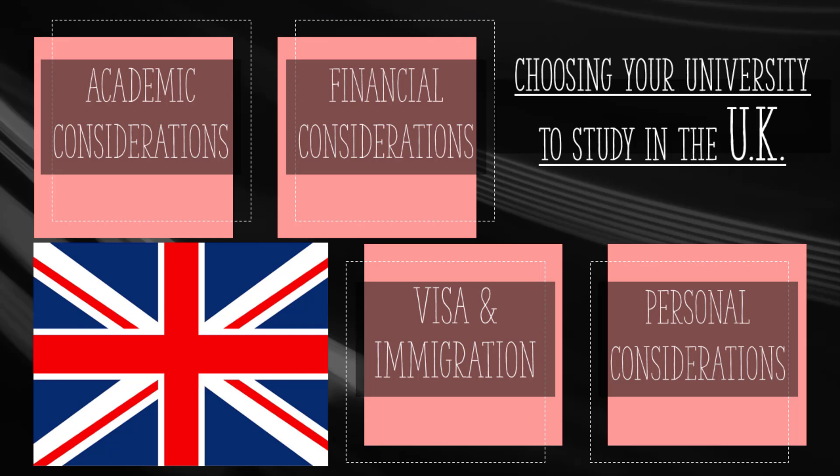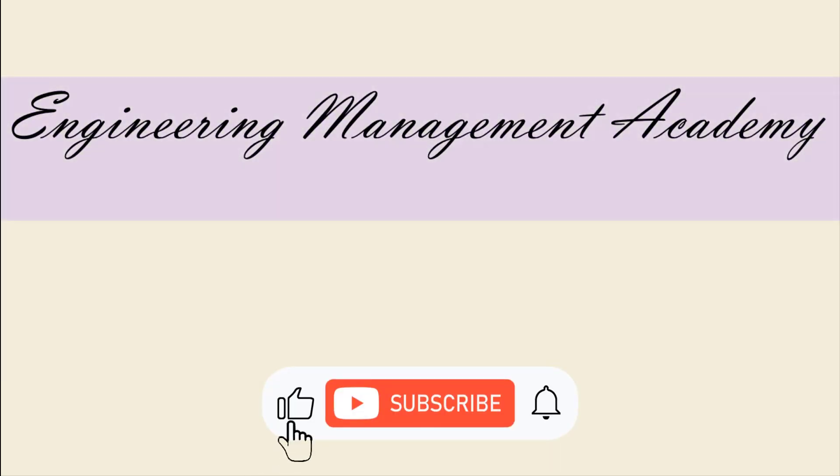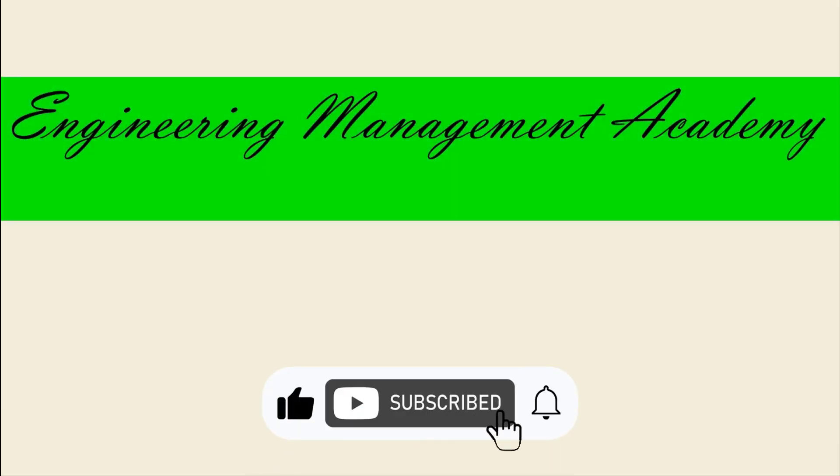Choosing to study abroad as an international student is an exciting and life-changing decision. To make the most of this opportunity, careful consideration of various factors is very important, including academic, financial, and personal considerations. Visa and immigration rules are also very important to consider. To watch more videos like this, please consider subscribing, and I hope to see you in the next one.